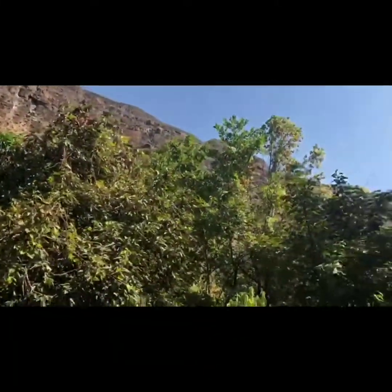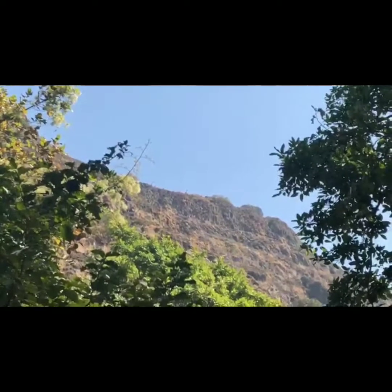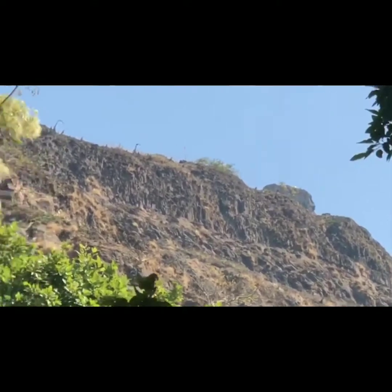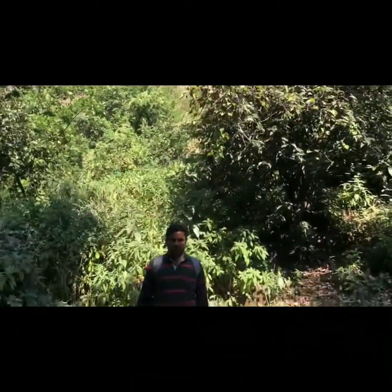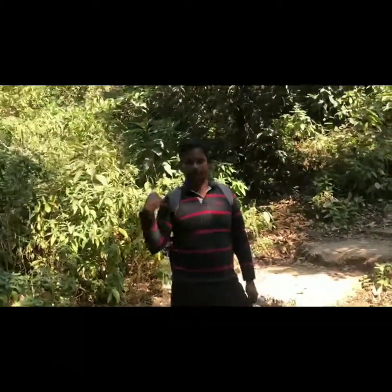Shivaji then gave this fort to his chief commander-in-chief, Netaji Palkar, in 1660. Under his control, this fort was used as a defense tower for the Ghat section between Konkan and Mumbai, or Lonavala — that is Bor Ghat. There are around six forts near this area: Logad, Visapur, Tungatikkon, and Koregad — all used as military centers to control this region.